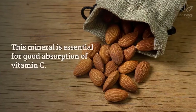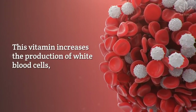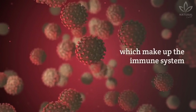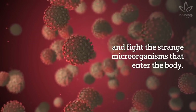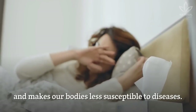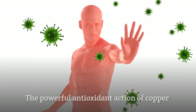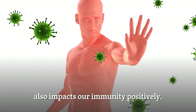Copper is a mineral essential for good absorption of vitamin C. This vitamin increases the production of white blood cells, which make up the immune system and fight strange microorganisms that enter the body. Copper helps strengthen the immune system and makes our bodies less susceptible to diseases, with a powerful antioxidant action that also impacts immunity positively.